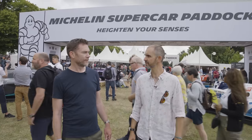I'm Johnny Smith from the Late Brake Show. I'm Richard Porter from Sniff Petrol. Now, you find us outside the supercar paddock, probably one of the busiest parts of the Goodwood Show. Oh, it's busy. We're going to go and have a look around, and of course, what's the first thing you think of when you think of supercars?